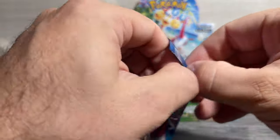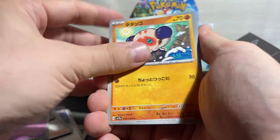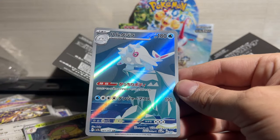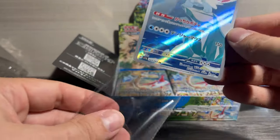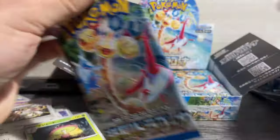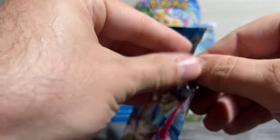These boxes were at MSRP, which is nice — able to pick them up at a good price. I've got my sleeves over here. Wasn't sure if I was going to be doing any openings in Japan, so I brought sleeves and top loaders just in case, which honestly took up a lot of space in the luggage.